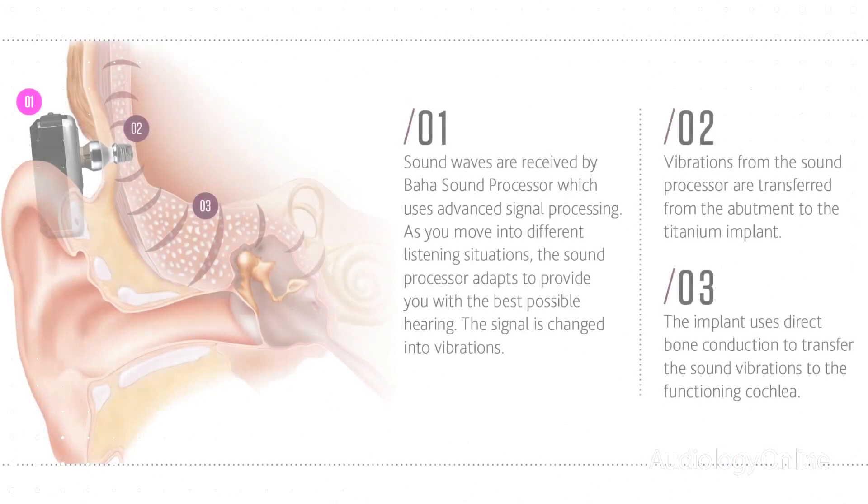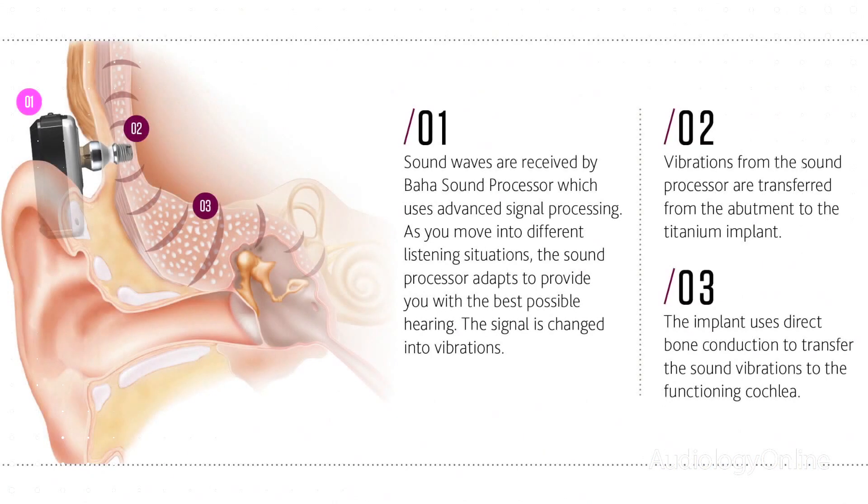The process works by having sound waves received by the sound processor, which are then digitally cleaned using advanced signal processing technology, amplified, and then producing a vibrational signal which is transmitted through the abutment and implant directly to the skull, accessing the direct bone conduction pathway and providing a very clear and effective way to get sound to the cochlea.